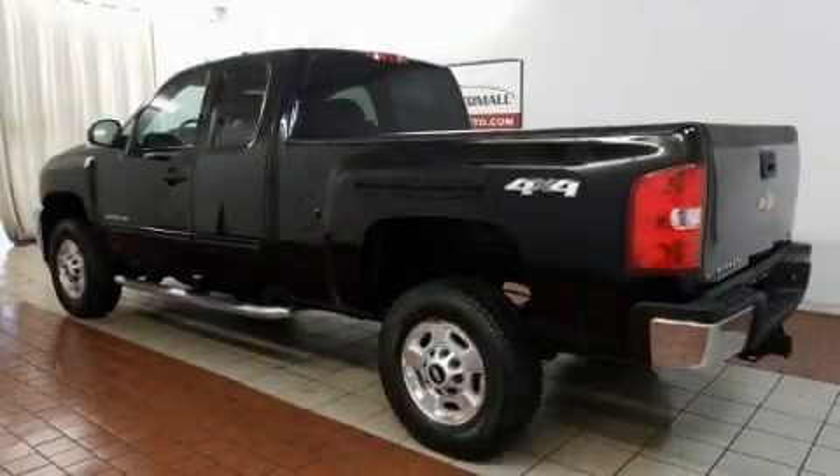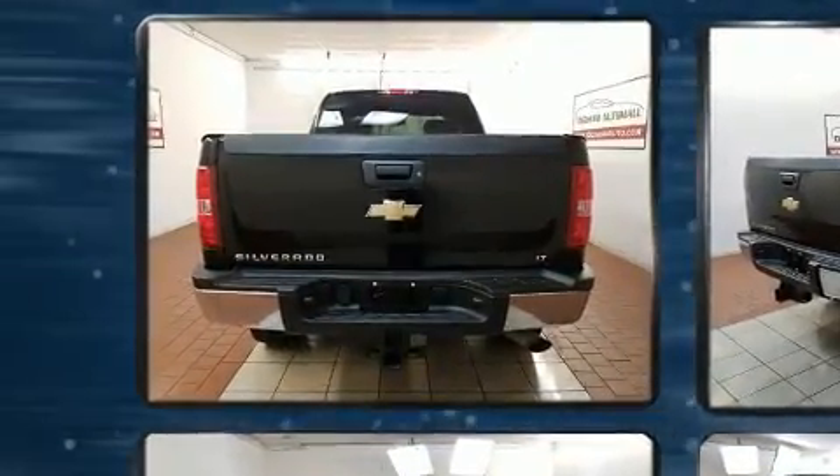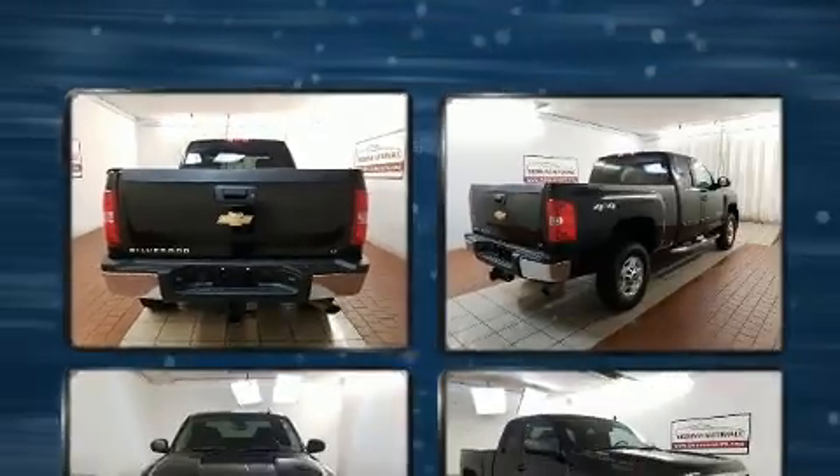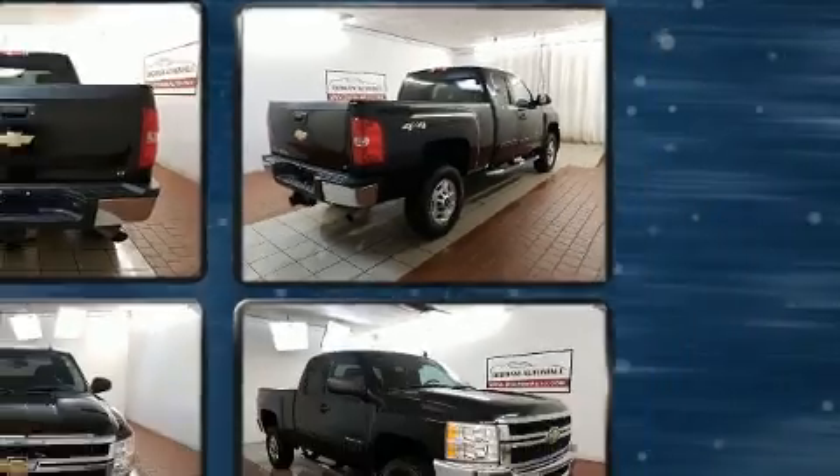You can expect a lot from the 2011 Chevrolet Silverado 2500 HD. Smooth gear shifts are achieved thanks to the powerful eight-cylinder engine, providing a spirited yet composed ride and drive. Four-wheel drive allows you to go places you've only imagined.